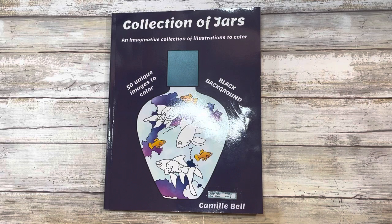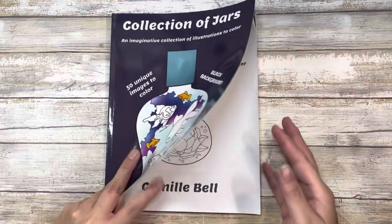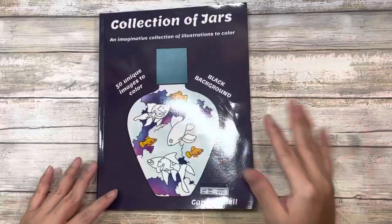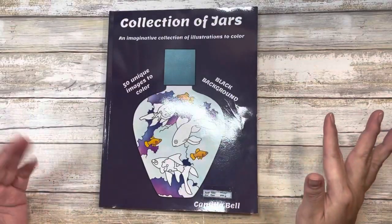I did see this coloring book on Camille's YouTube page — I'll go ahead and link it below. You can actually get this in a black background or a white background. I chose to get the black background; it just makes it easier for me. It did come a little curled on the edges, but that doesn't take away from the coloring book experience for me.